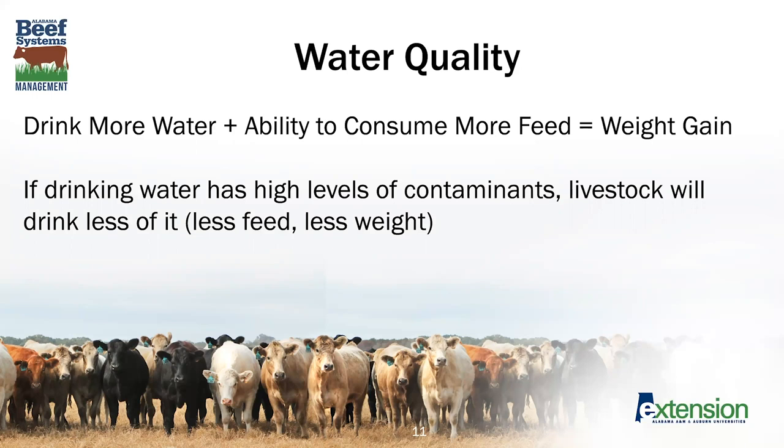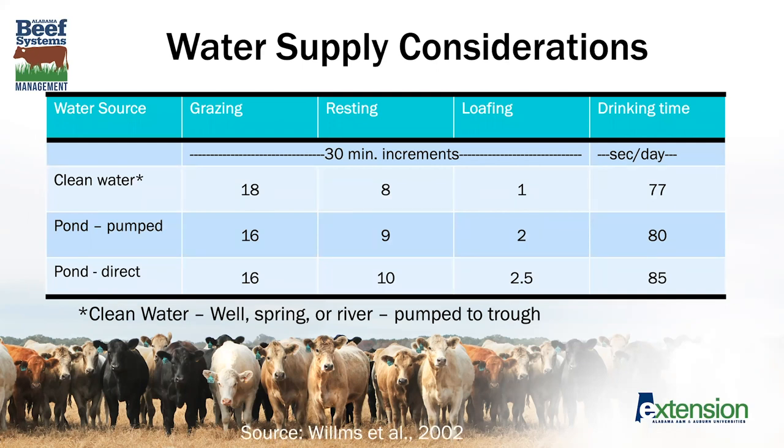Just like us, if water tastes bad or has high levels of contaminants, livestock might tend to drink less of it, which again translates to less potential weight gain. A study was done looking at clean water — that is water from a well, spring, or river pumped to a trough — comparing that with water pumped from a pond or directly consumed from a pond. What was found is that cattle offered clean water spent more time grazing and less time resting and loafing than cattle drinking directly from the pond.